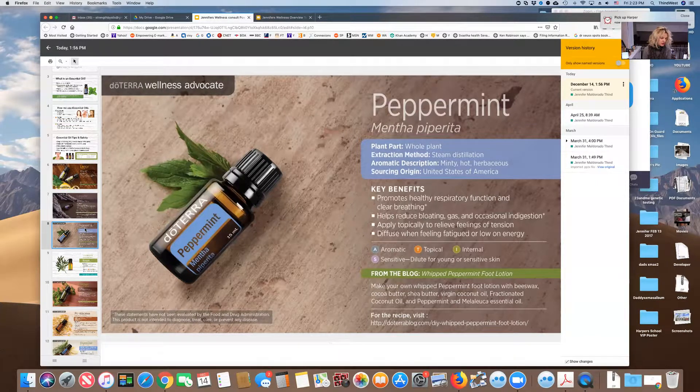Peppermint is also really good for any kind of GI support. If you're having a stomach ache, you can rub it topically on your stomach or take a drop in peppermint tea.